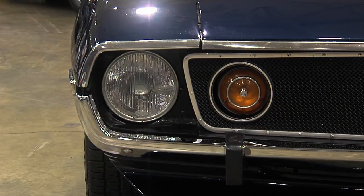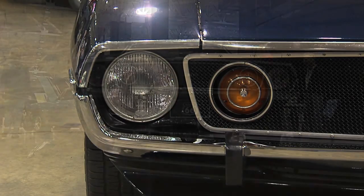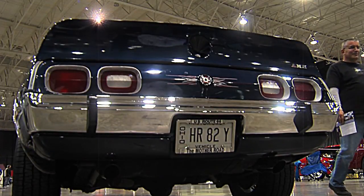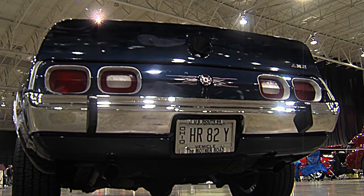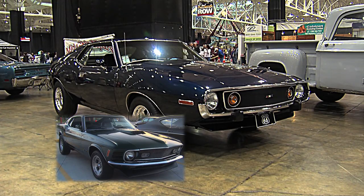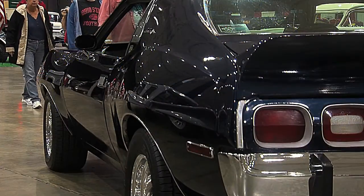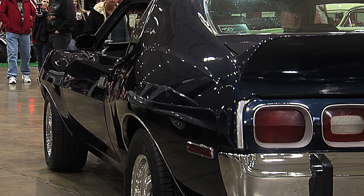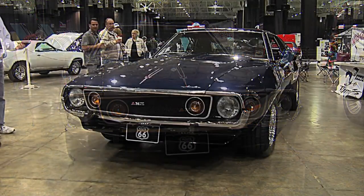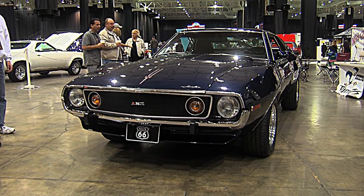It attracts a crowd no matter where you go. Just getting gas can take 15 to 20 minutes. My wife was telling me she read an article that these were considered pony cars because they were going after the Mustang's popularity, and this has some Mustang body lines — especially in the C-pillar. I'm sure the AMC folks appreciate the fact that you're keeping it alive. It's drawn a lot of attention here today.